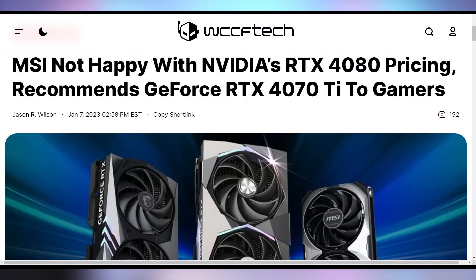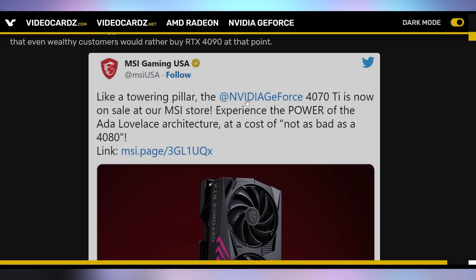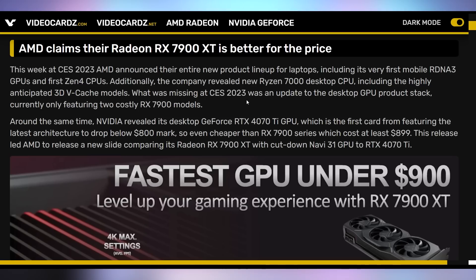MSI went with a snarky voice in their tweet about Nvidia's GPU pricing. The tweet has since been deleted, but it read something like: 'Like a towering pillar, the Nvidia GeForce RTX 4070 Ti is now on sale at our MSI store — experience the power of Ada Lovelace architecture at a cost of: not as bad as the 4080.' That is some passive-aggressive shade at the 4080's price point. The 4070 Ti is still overpriced, but not as egregious as the 4080. MSI probably got a wrist slap from Nvidia.